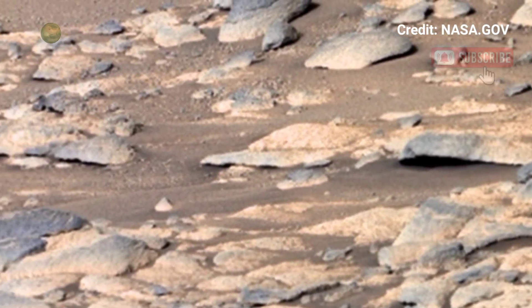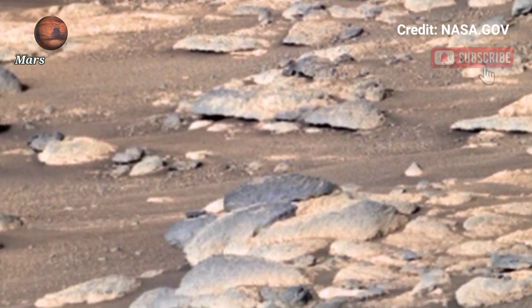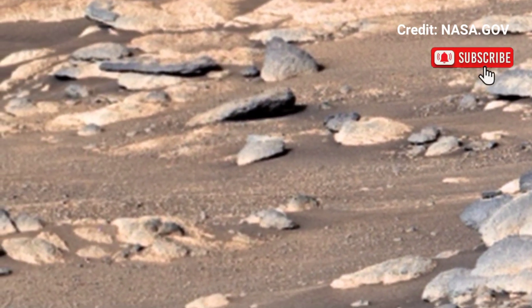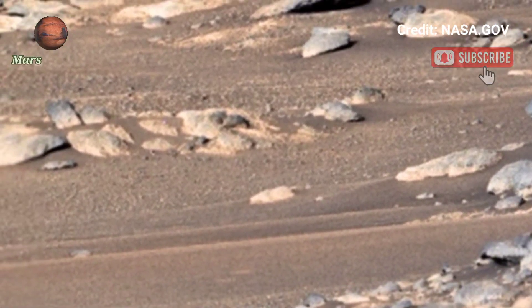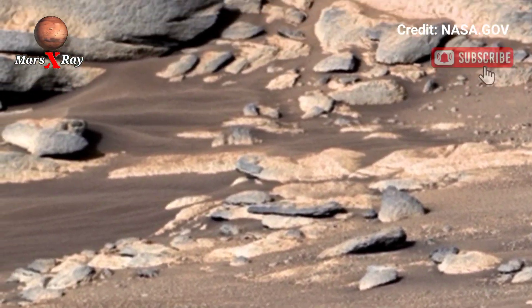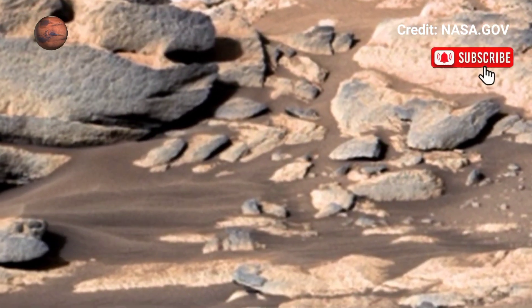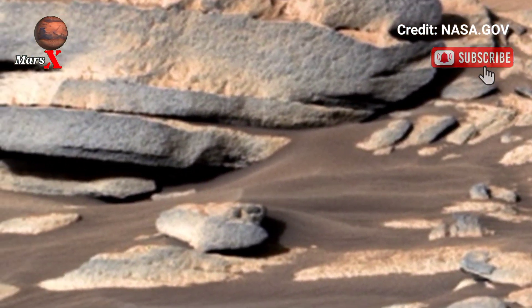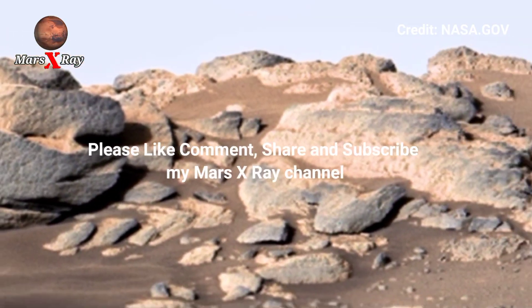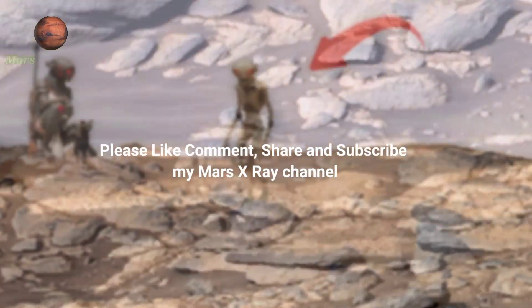Every second of this footage brings us closer to unveiling the red planet's mystery. Whether you have a science degree or are a casual viewer, this is a must-see. Join us in exploring the future of interplanetary exploration. Please like, comment, and subscribe — thanks for watching!